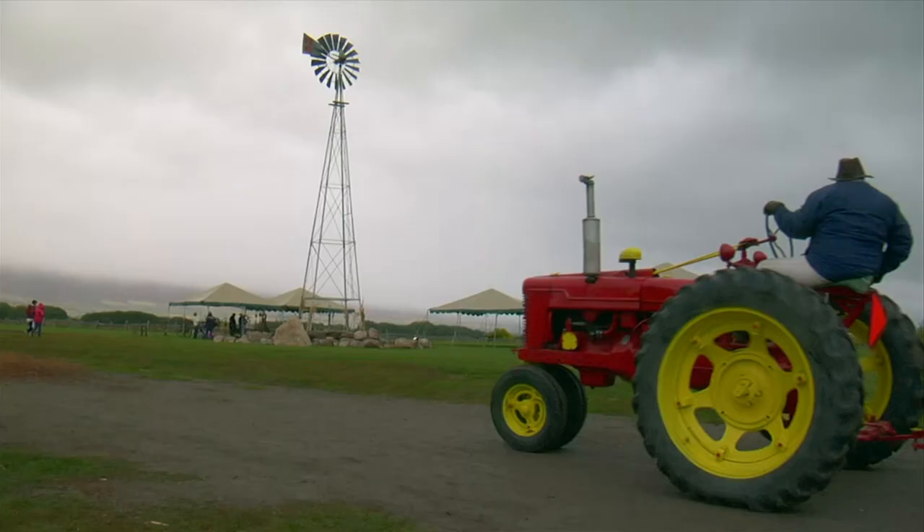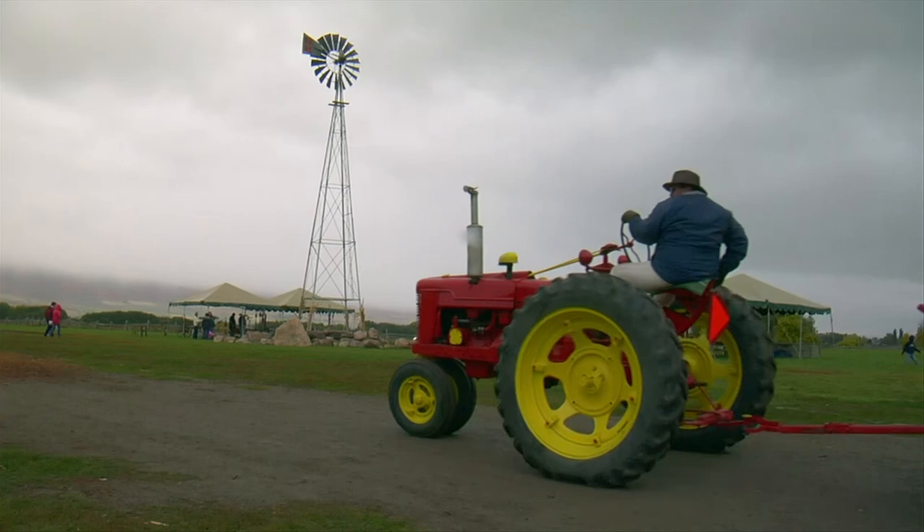We didn't have a field trip this month, but here's a look back to the trip to Coyote Flats and the Prairie Tractor Museum.